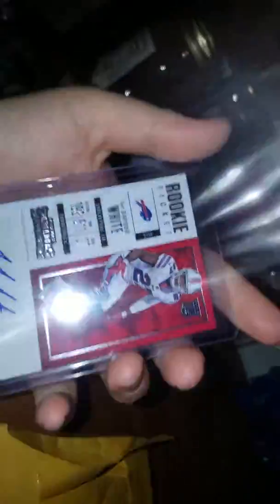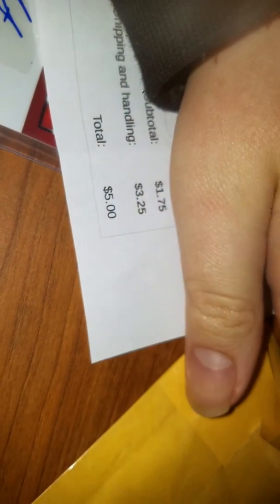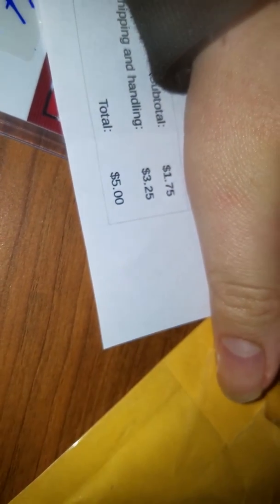Shredevious White rookie auto — my second auto hit. I paid too much in my opinion. I thought it was free shipping and it wasn't, so that was another $5. Thanks for watching.